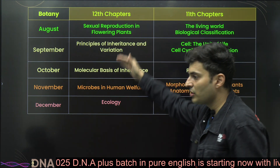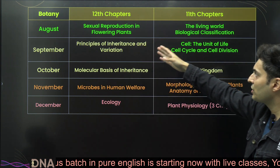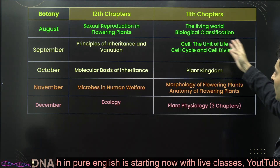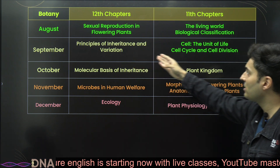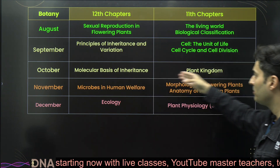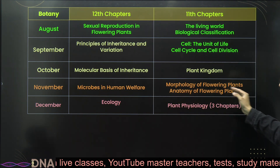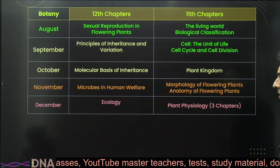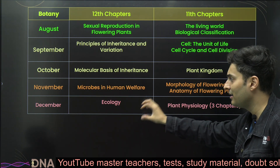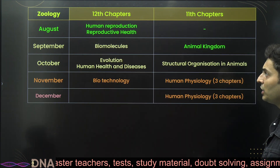For botany, the flow from August to December is: start with sexual reproduction in flowering plants and the living world, biological classification, then move to principles of inheritance, cell — the unit of life, cell cycle and division, molecular basis of inheritance, and plant kingdom in October. In November, cover microbes in human welfare, morphology of flowering plants, and anatomy of flowering plants. Finish December with ecology and plant physiology.